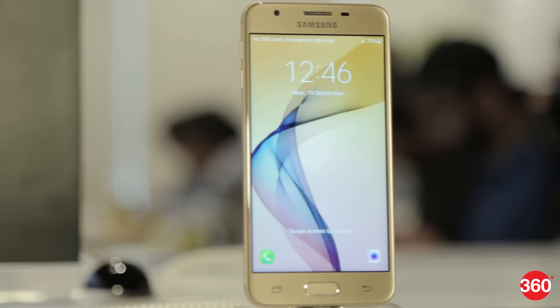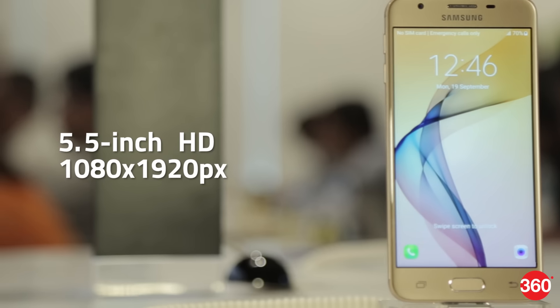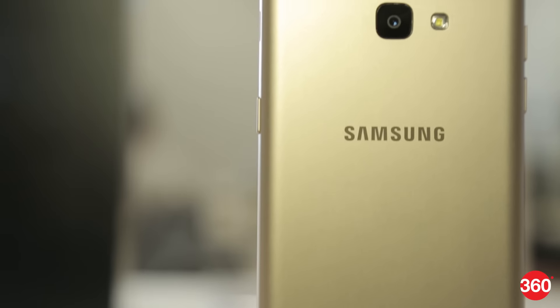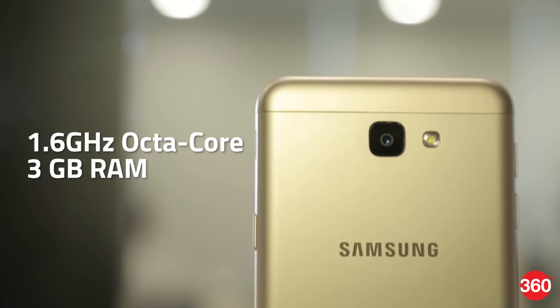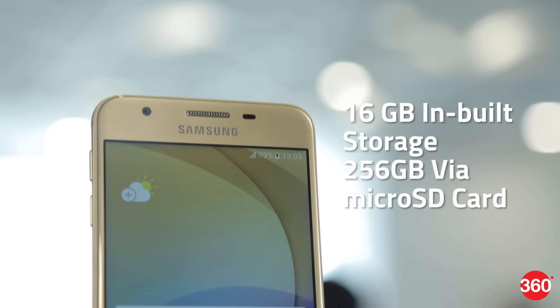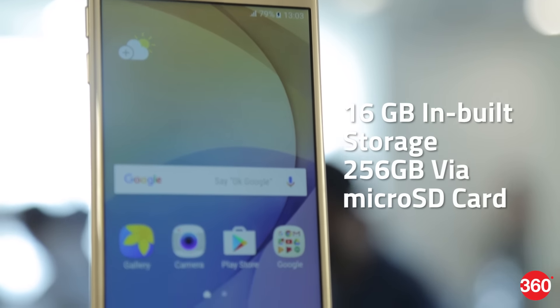The Samsung Galaxy J7 Prime has a 5.5-inch touchscreen display with a resolution of 1080 by 1920 pixels. It is powered by a 1.6 GHz octa-core processor and comes with 3 GB of RAM. The phone packs 16 GB of internal storage that can be expanded up to 256 GB via a microSD card.